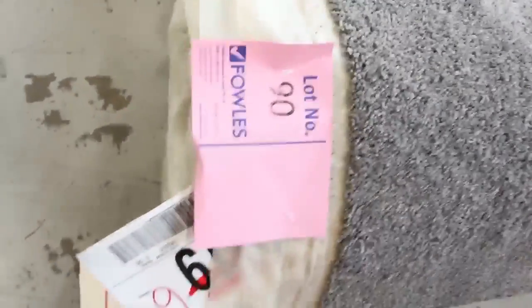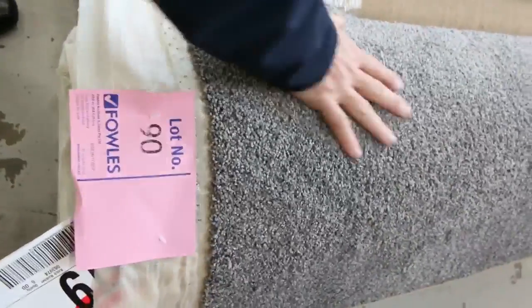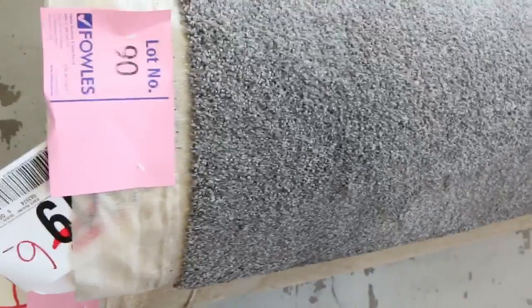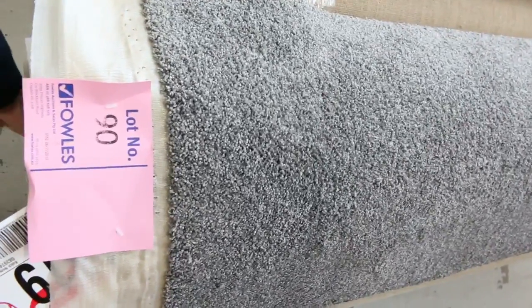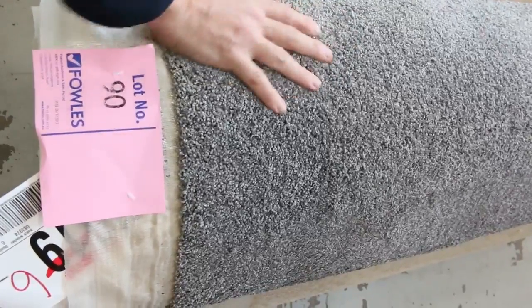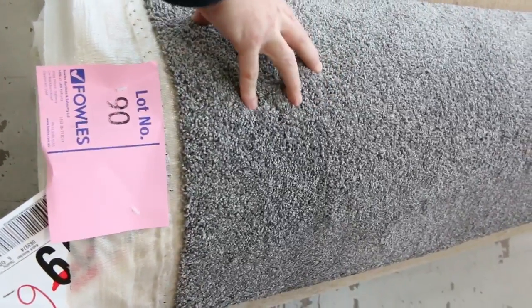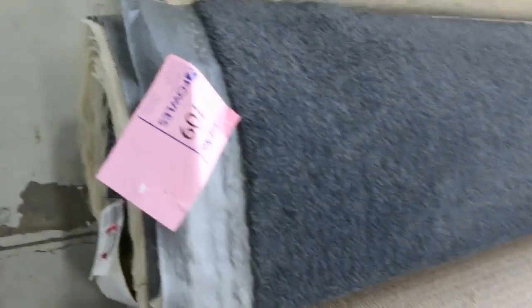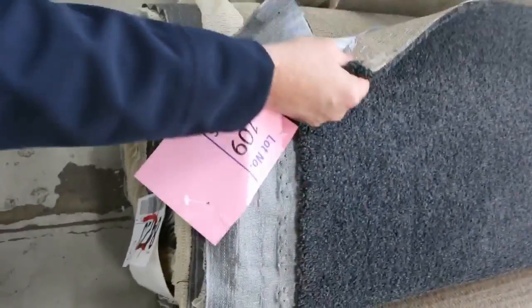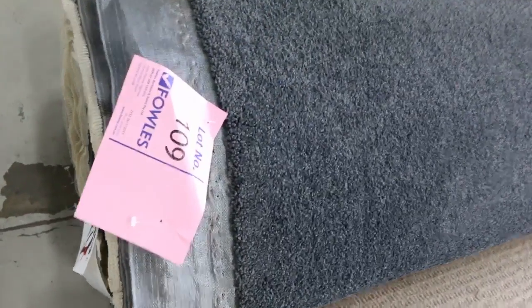Moving along, lot 89 has a couple of nice rolls — a grey twist pile solution-dyed nylon with a really nice feel to it. An 8.4 and a 10.4 metre piece gives you 18.8 metres there, and I reckon that'll sell for around about $30 to $40 a metre because it's a really nice colour. Lots of twist pile and loop piles generally selling for around $25 to $30. There's some charcoal twist also — lot 109 is a nice one, a 20.7 metre charcoal solution-dyed nylon, probably around about that $30 to $40 mark.